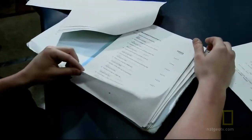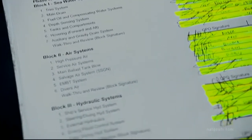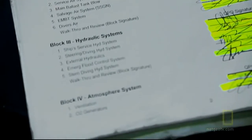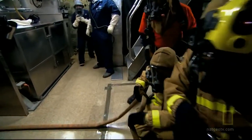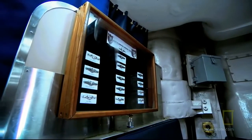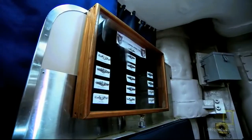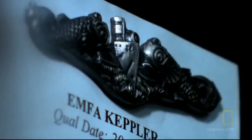The newest submariners — non-quals — spend any available free time studying for their qualifications. From the first day you show up, you get a big stack of qual cards and are told to get qualified. A qual card is a list of knowledge and practical factors they must perform. Each card must be signed by a superior — they want to know you understand how to combat a fire or flooding, how to operate valves, where to find locations — because when the chips are down, they depend on you.